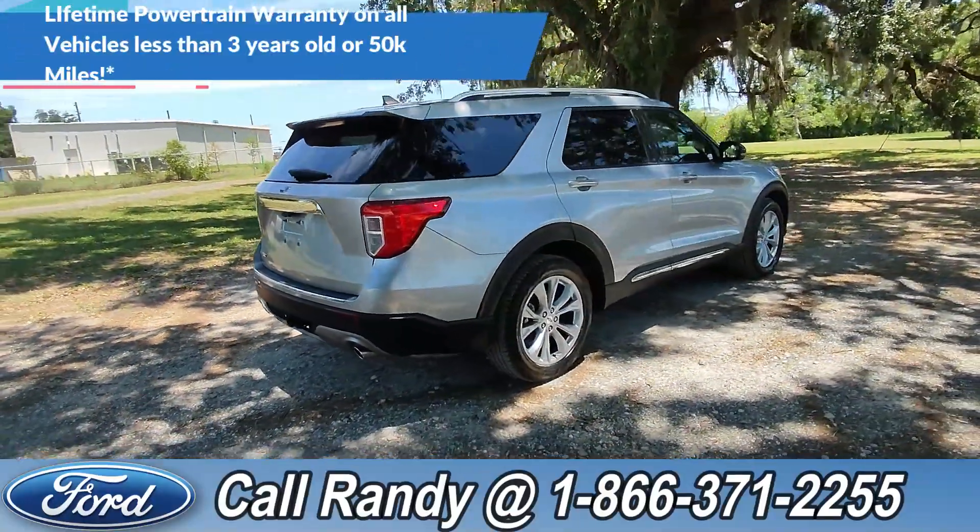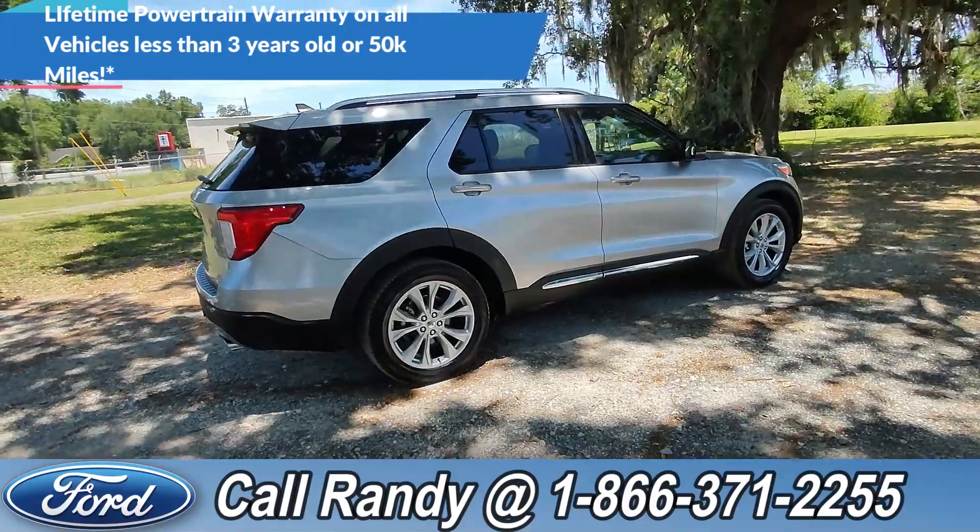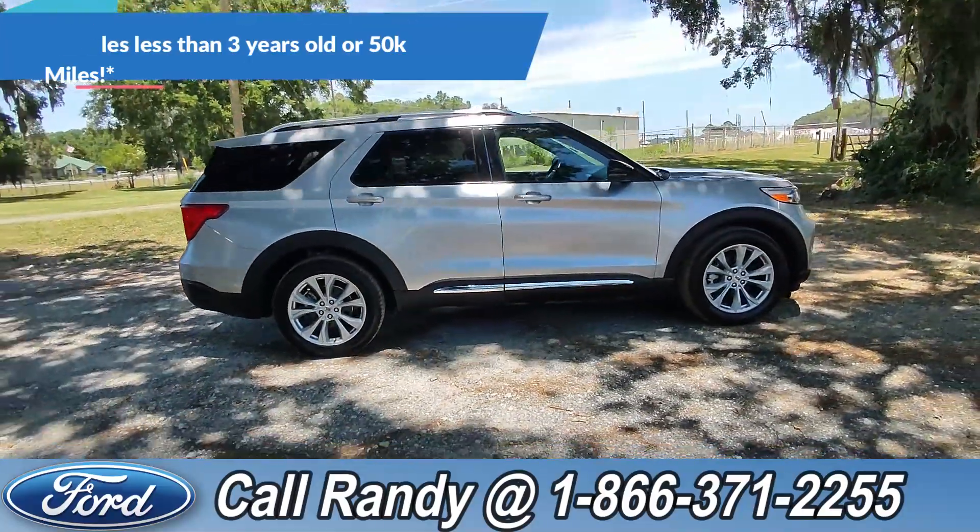Now, if you'd like more information on this Explorer, you can check it out online at SantaFeFord.com or give us a call at the number below. Now we're going to take a quick look inside.